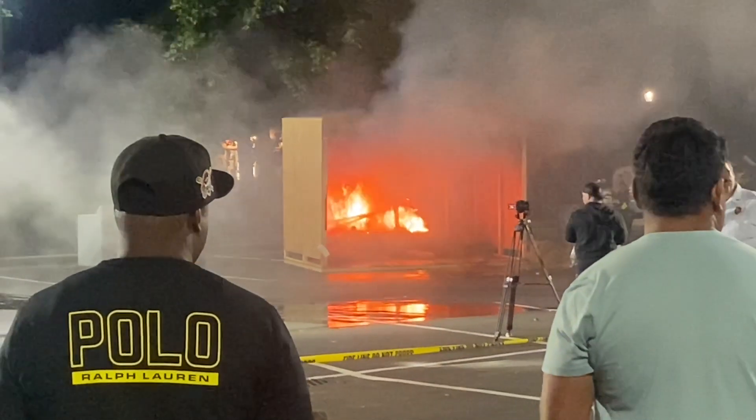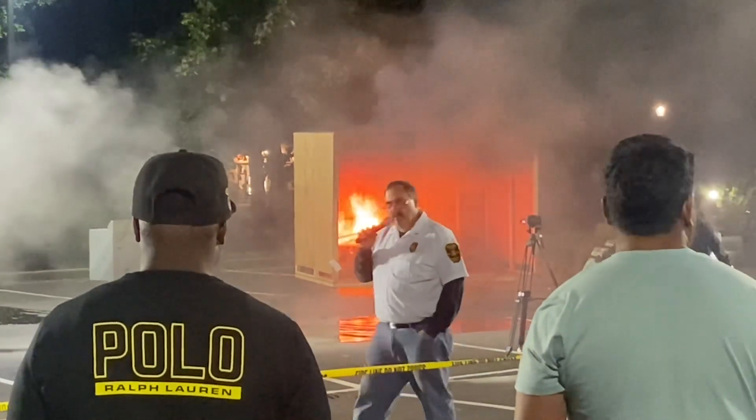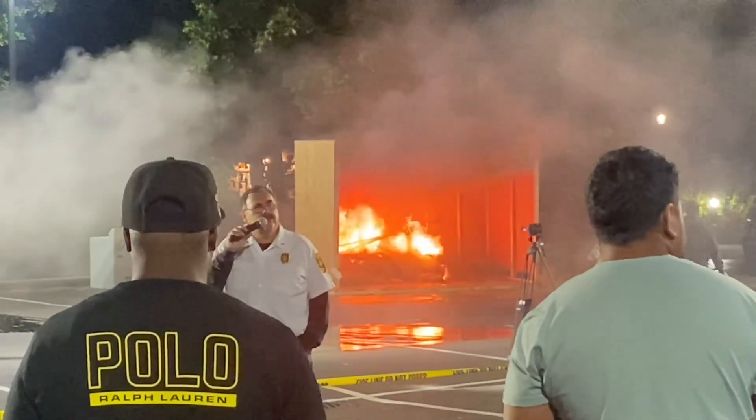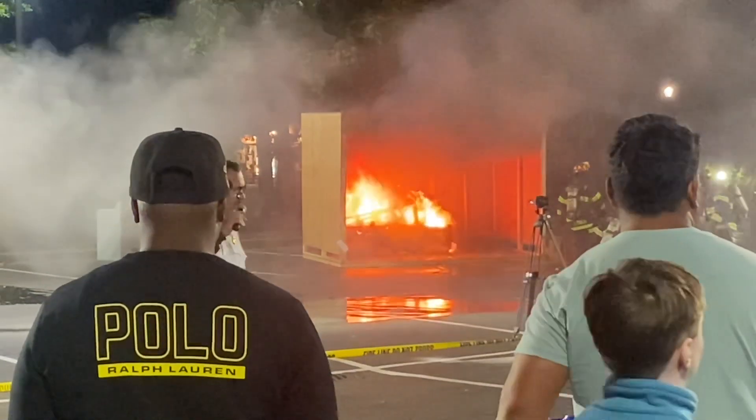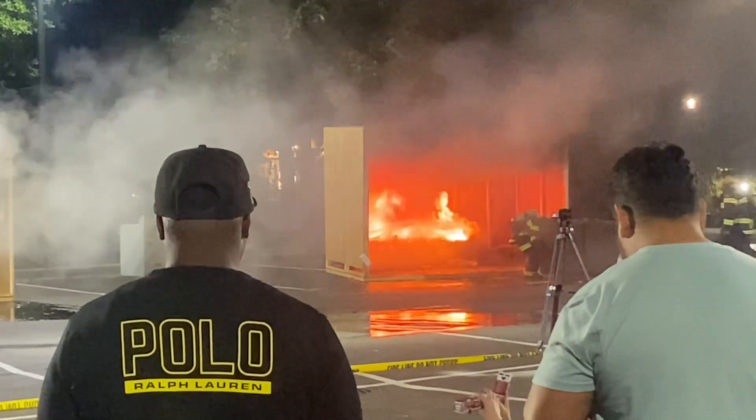I would recommend that everybody, if you could — if you're doing a renovation on your house or you're having a new house built — to absolutely consider putting a residential fire sprinkler system in your house. It could save your life. They're designed to save your life.